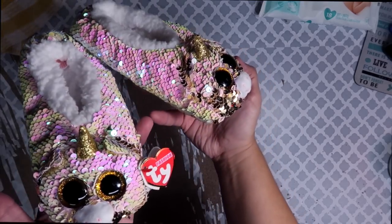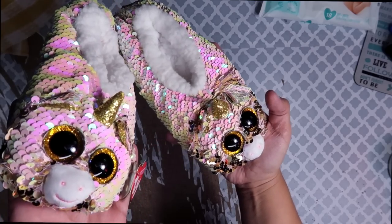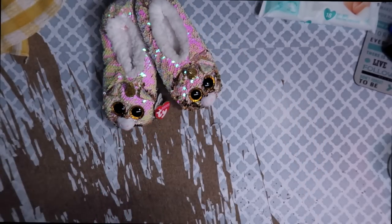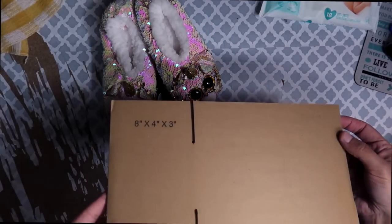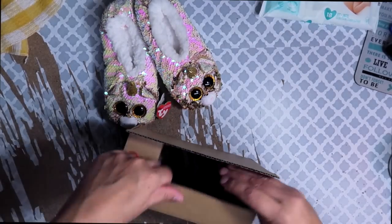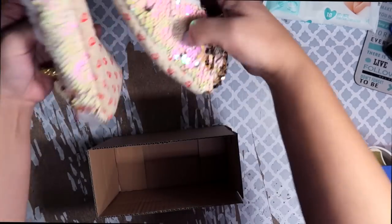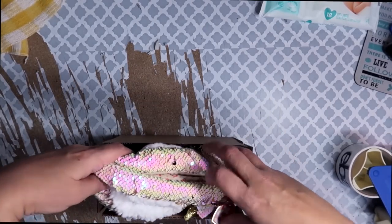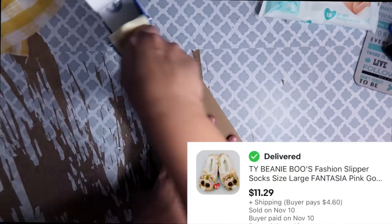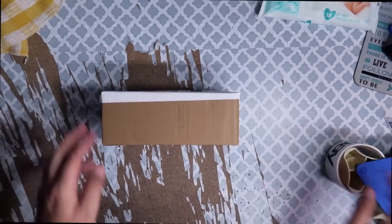The next item we're shipping out are these adorable tie sequin slippers. If they were my size, that would have been a hard one to not keep for myself. I have the perfect box to ship these in — the eight-inch by four-inch by three-inch box. This is actually my favorite box of all because it feels like almost every beauty item I have can fit inside this box, including children's slippers. My customer paid $11.29 plus $4.60 to ship it. After fees, cost of goods, and the shipping label, my total profit on that sale was $6.97.